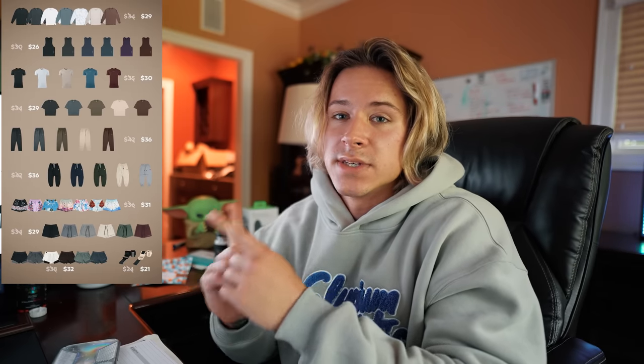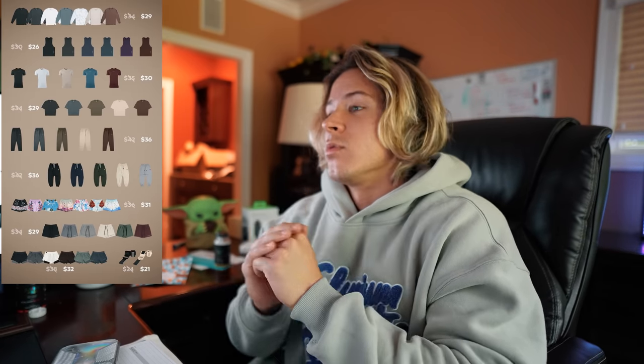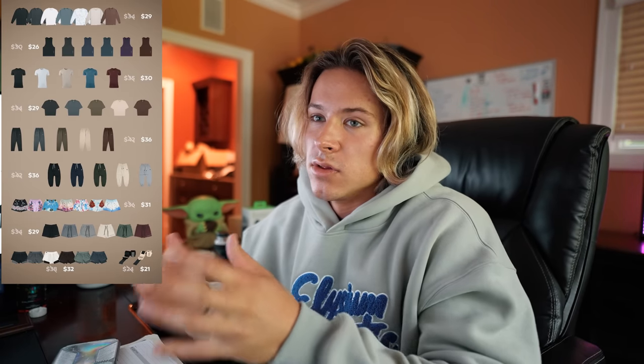Real quick — there's a huge Young LA restock that went live yesterday and there's still a lot of stuff in stock. I'm going to pop up a picture with the pricing you get with code ALEX for 15% off. My favorite items from this restock have to be the joggers — the pump cover joggers. Everything's pretty good; it's a solid restock. The black party shorts, all that — so check it out.